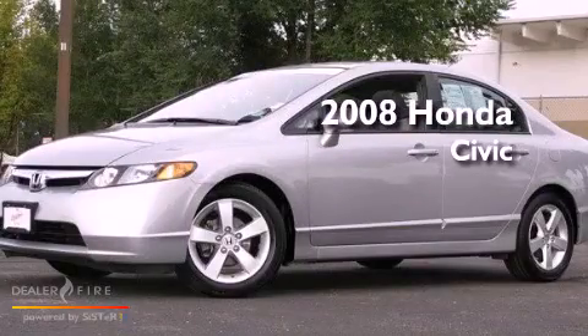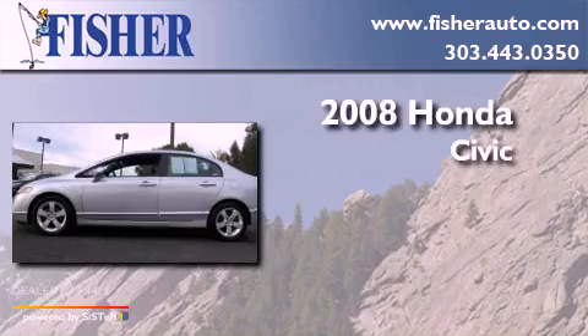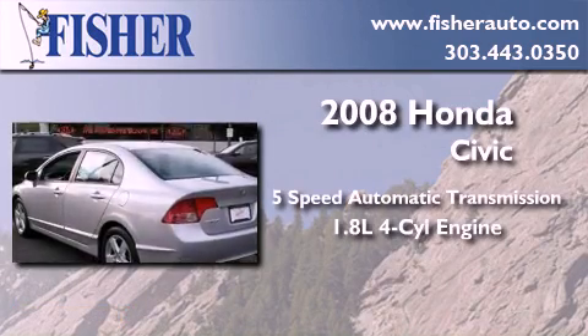This is a certified pre-owned 2008 Honda Civic. This car has a five-speed automatic transmission and an inline four-cylinder engine.